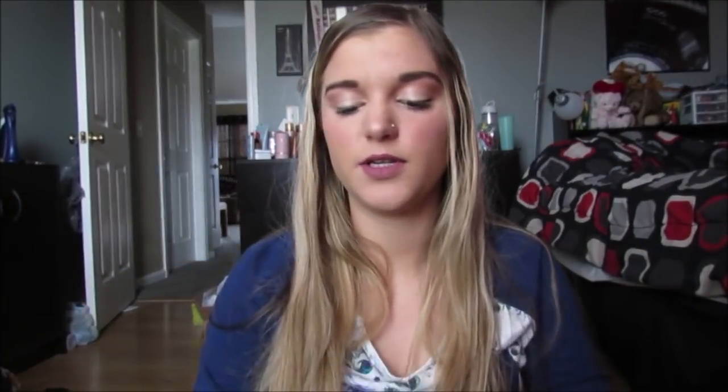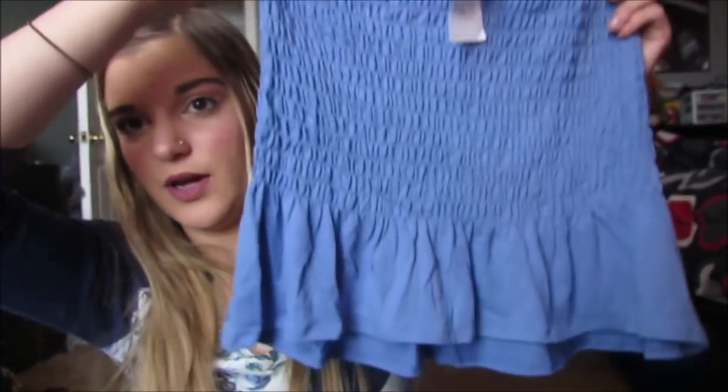Then I got another one of those scrunchie tops in this really pretty blue color. Is this not gorgeous? This color is so pretty, I love it, and this was $5.